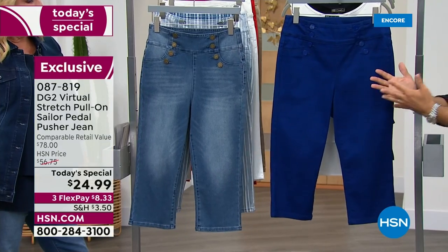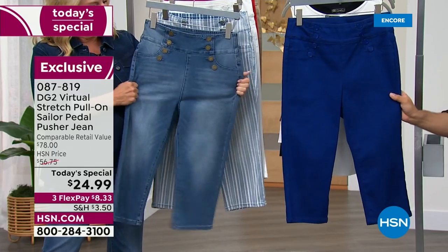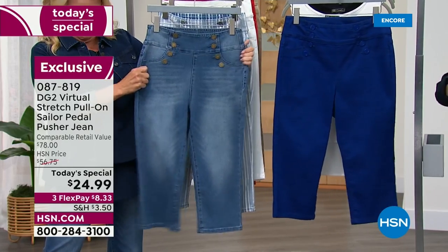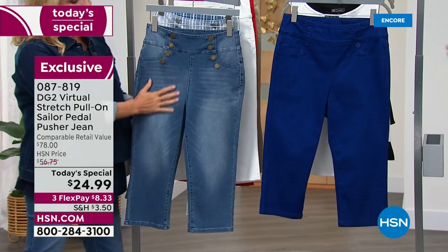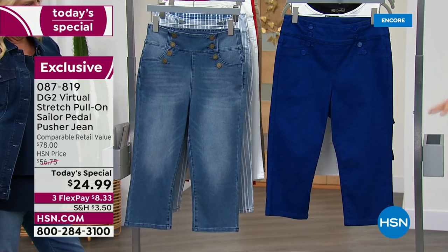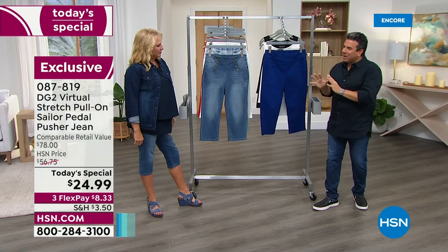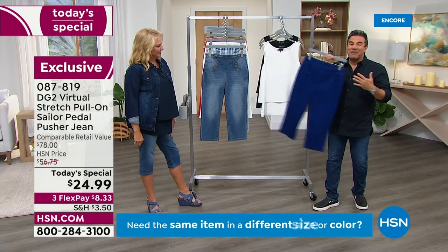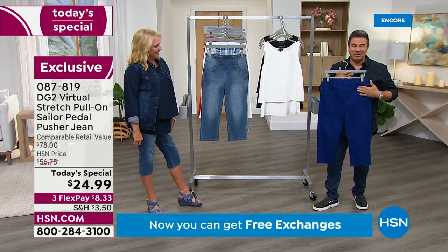The weather is going to be hot through September, so it's a really great time to grab virtual stretch. It's a great time to grab one of our best-selling silhouettes in the summer, which is our pedal pusher — the in-between, between the Bermuda and the capri. So it's that sweet spot for women who want the right amount of coverage, still want to bear the smallest part of their leg, and want virtual stretch with fashion details like this really cool nautical, sailor vibe.